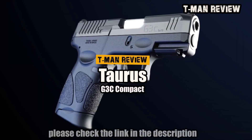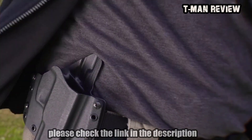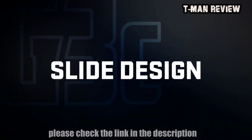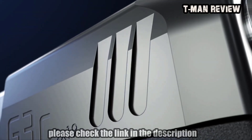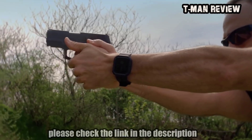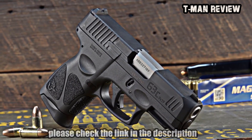The next generation G3C Compact 9mm delivers the ultimate balance of power and performance for any self-defense situation, with key new features and enhanced customization potential for shooters and everyday carry practitioners of all ages and abilities. Front and rear serrations are standard on the G3C slide, providing a more tactical surface area for a positive grip, making slide manipulation and press checks easier regardless of operating style or hand size.